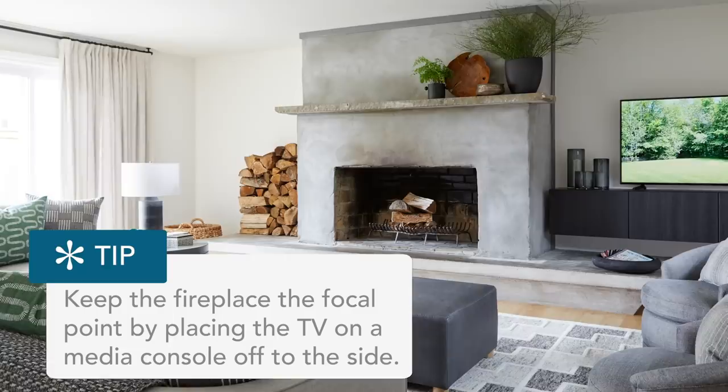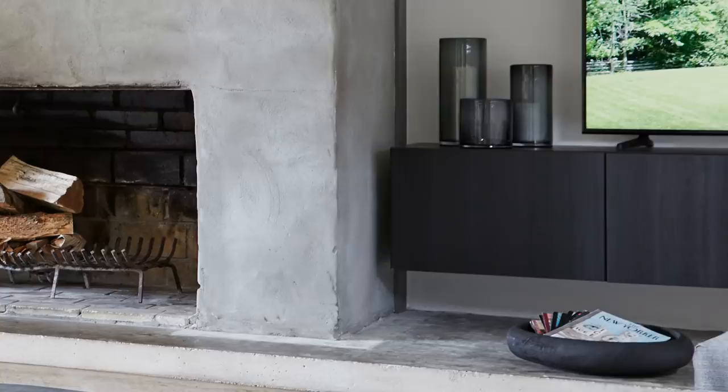It doesn't compete at all with the fireplace. It still lets the fireplace take center stage as the focal point in this room, which is what it needs to be. Sometimes you just don't want everything fighting for attention. You need to be able to let one be the hero — one piece is the star, and everything else is a supporting player.